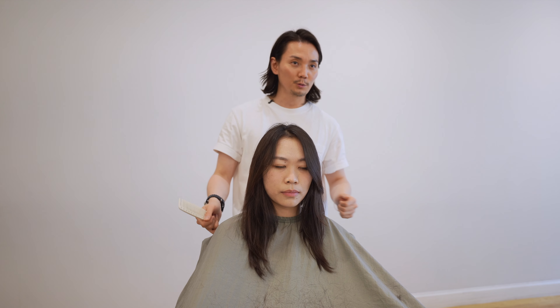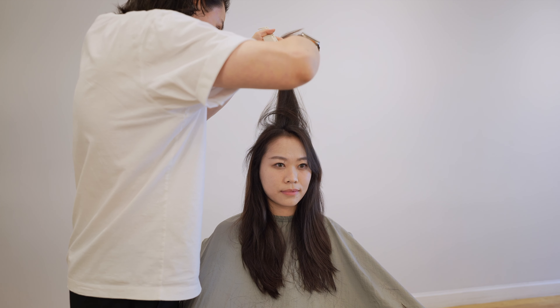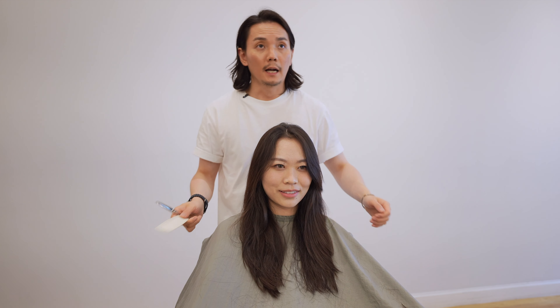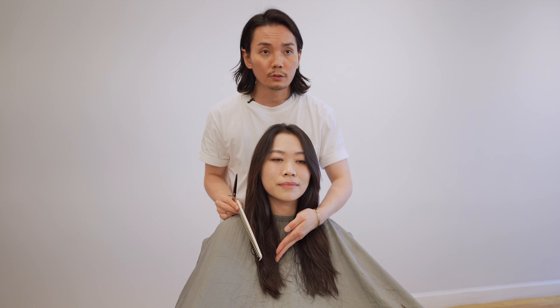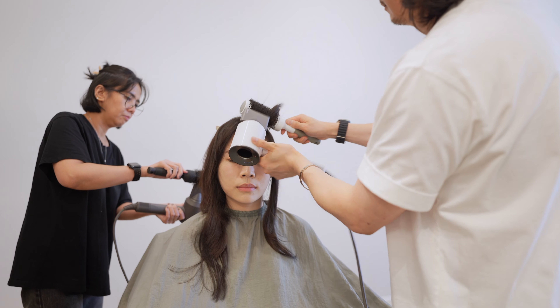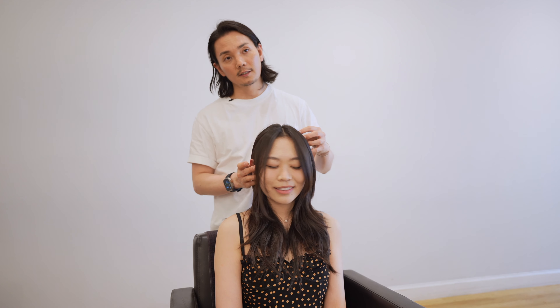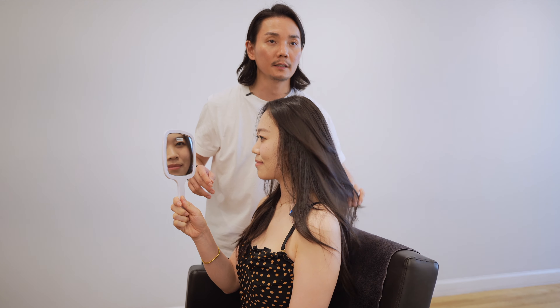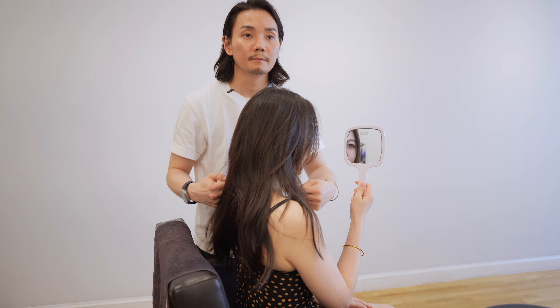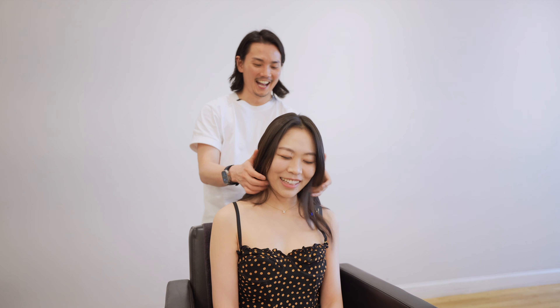Do you think it can go a little shorter? Yeah. Okay. How do you feel so far? Good. I didn't create much layer underneath, so it's going to be slightly leaner. You can see how it wakes up. I'm going to sew it all together. Got an idea. There you go! I really enjoyed doing this part.